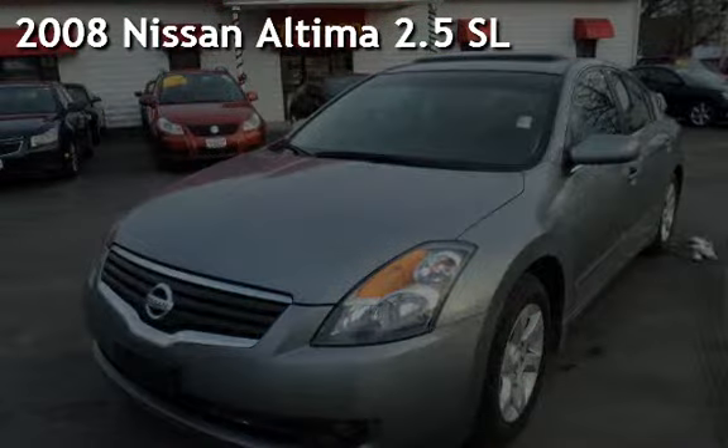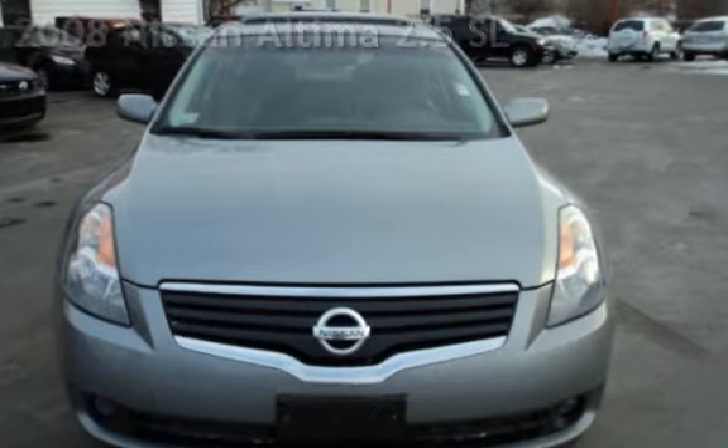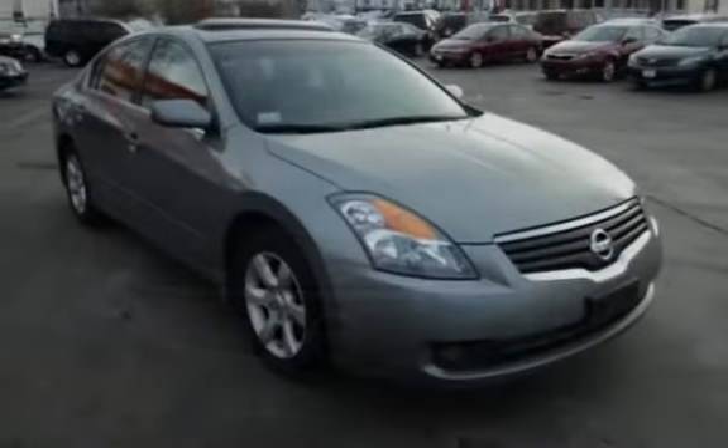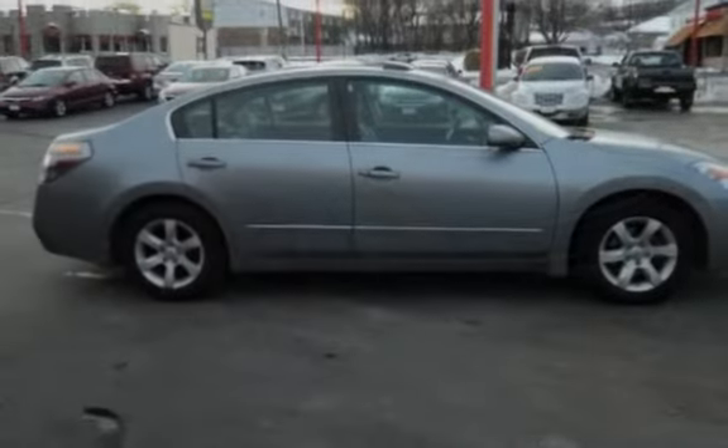Presenting a pre-owned 2008 Nissan Altima 2.5 SL. This 4-door sedan has a 4-cylinder, 2.5-liter i4 engine, with front-wheel drive, and a 6-speed manual transmission.